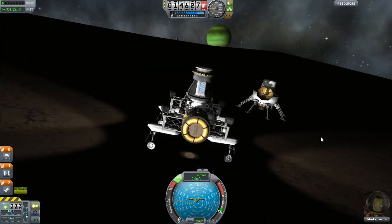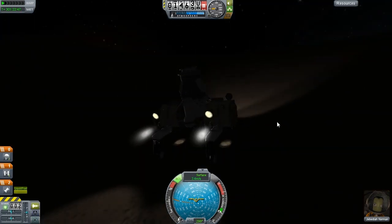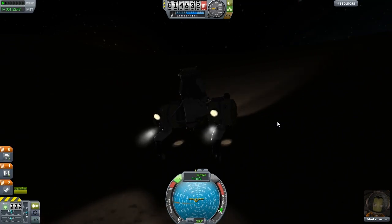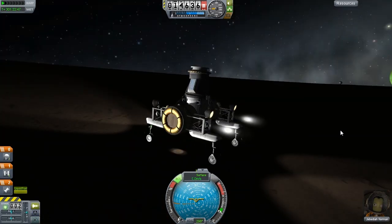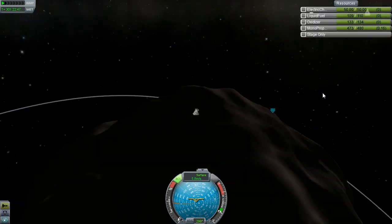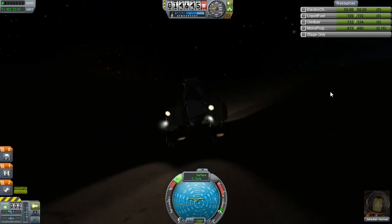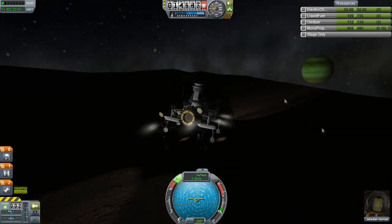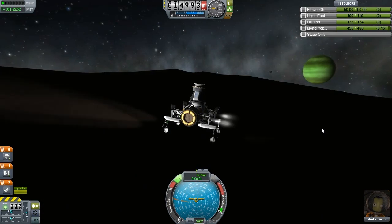I've disabled all the unnecessary RCS ports. I've got rid of the front ones and the ones around our return vessel, our orbiting stage. Because we don't need to use them — they are only there so we can actually dock, hence the massive decoupler on the top. Looking on map view, I haven't got any coordinates at this point, so we're just going to go for it. We're just going to hunt around. I know it's in the Northern Hemisphere, so it can't be too hard to find it.